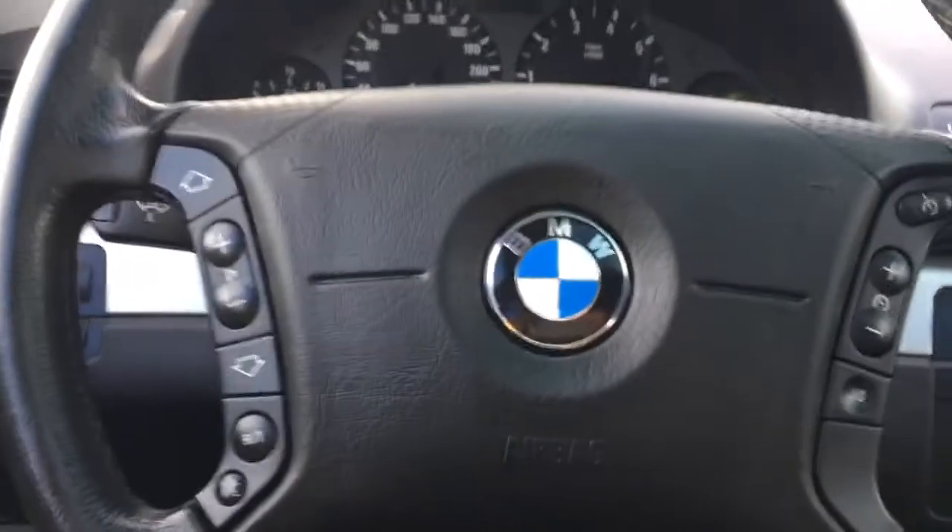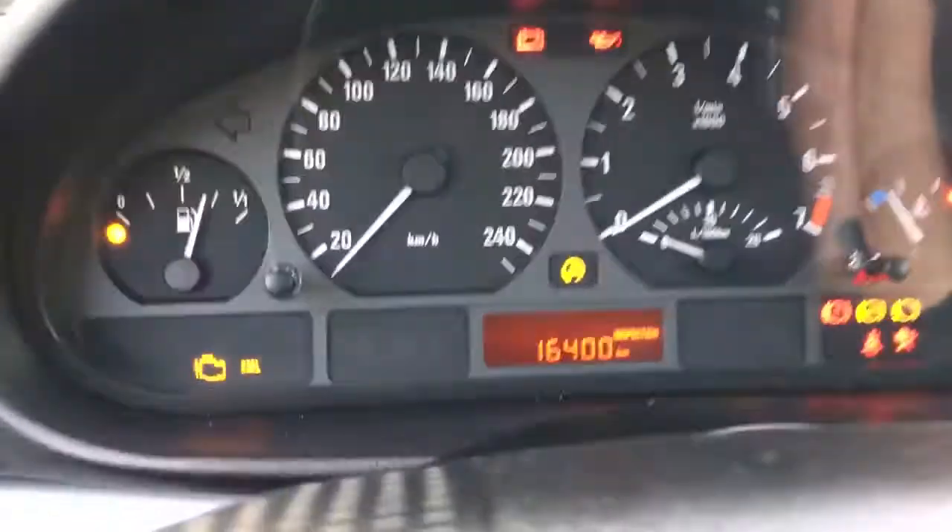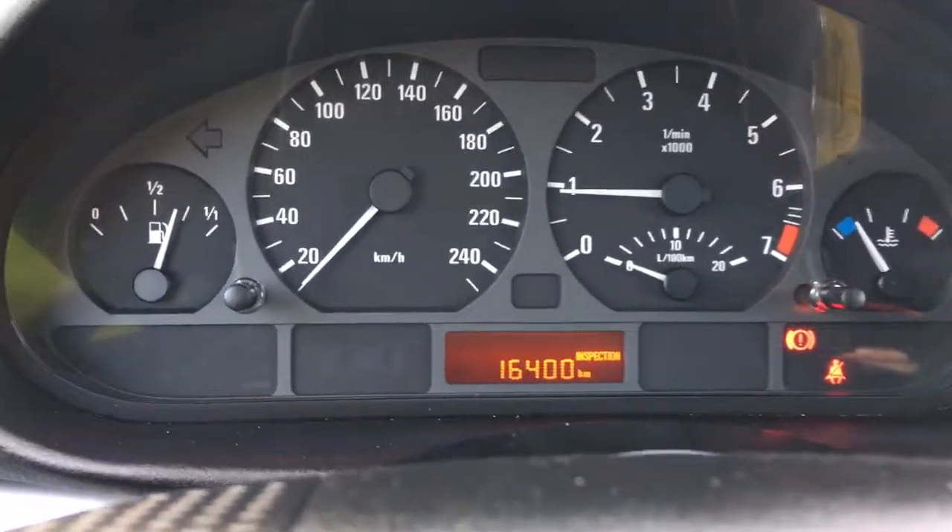On the face of the steering wheel, you have media controls, hands-free dialing, as well as cruise control. When we start the vehicle, we're going to see any important messages as well as the odometer reading.